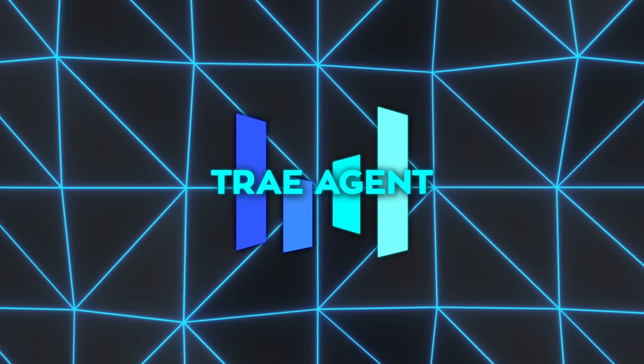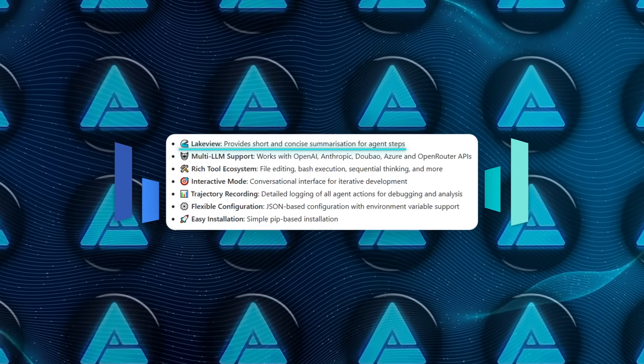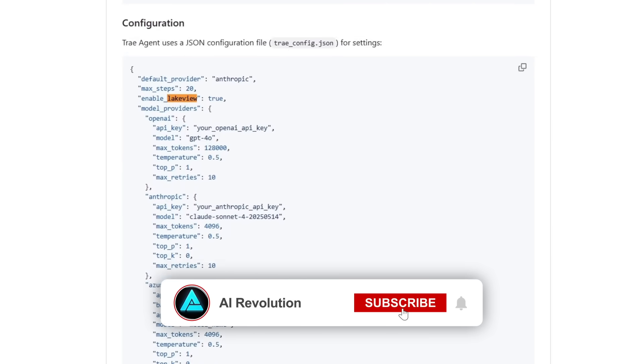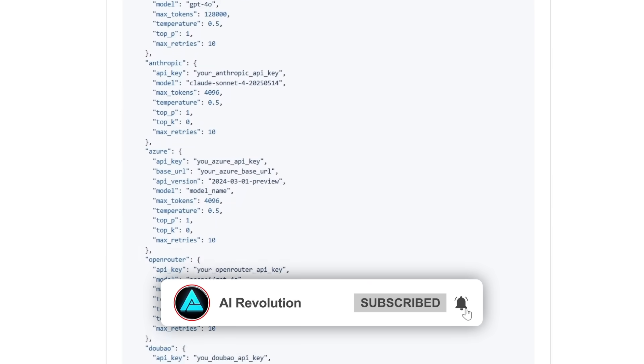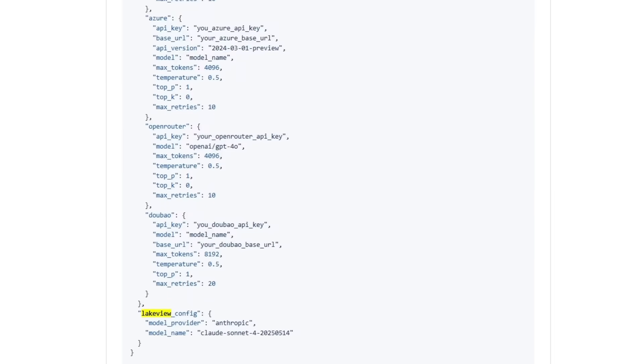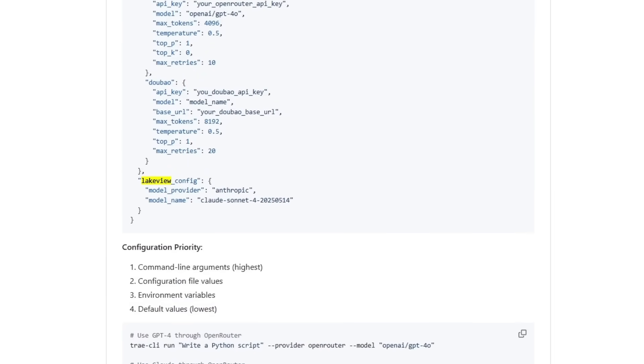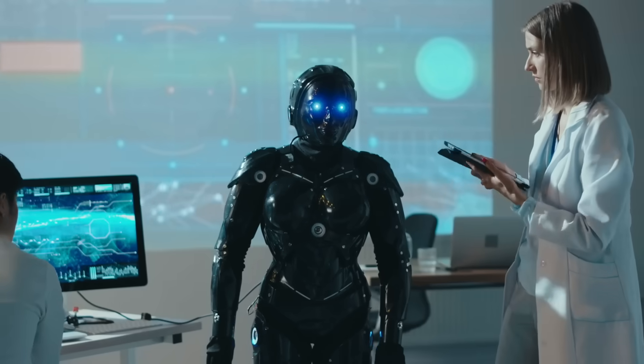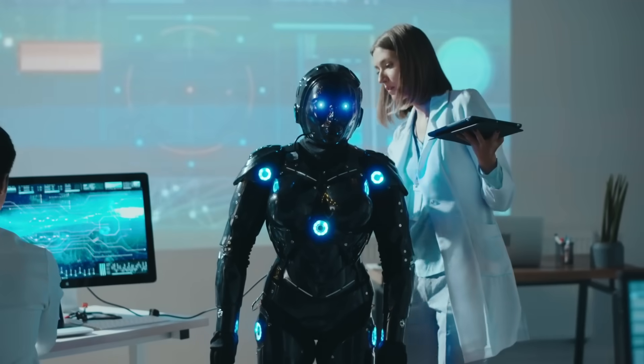While the agent churns through tasks, another lightweight model called Lakeview keeps you posted. Lakeview watches every action, then writes a one-sentence summary in plain English — no jargon, no thousand-token wall of text. That running commentary makes it easy to follow along, even if you have not touched the project in months.